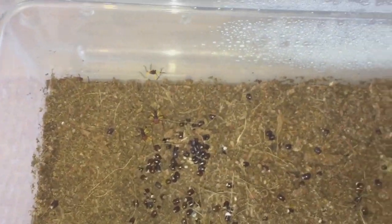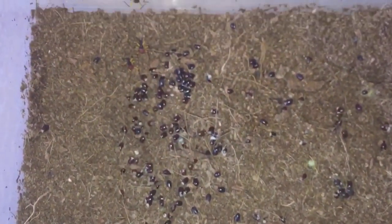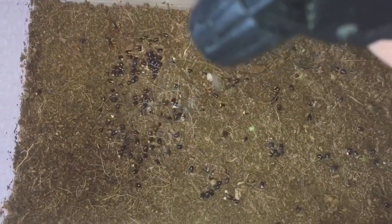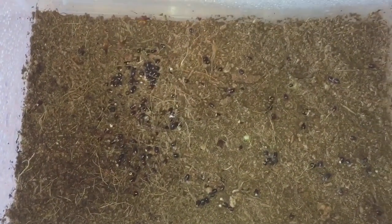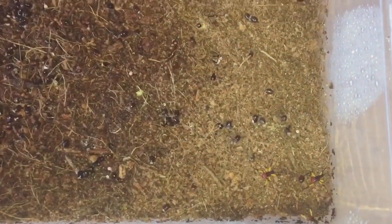I'll just give this enclosure a mild spray. I've got my spray bottle here — just giving the assassin nymphs a little drink. They're all doing perfectly fine.